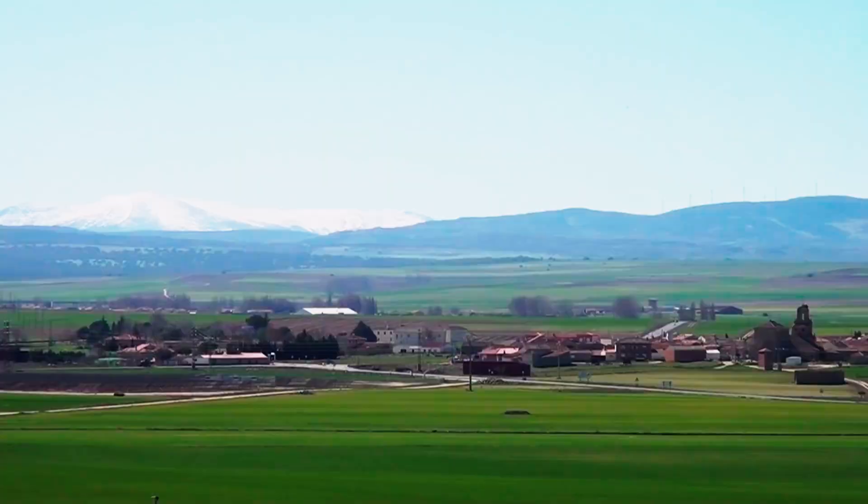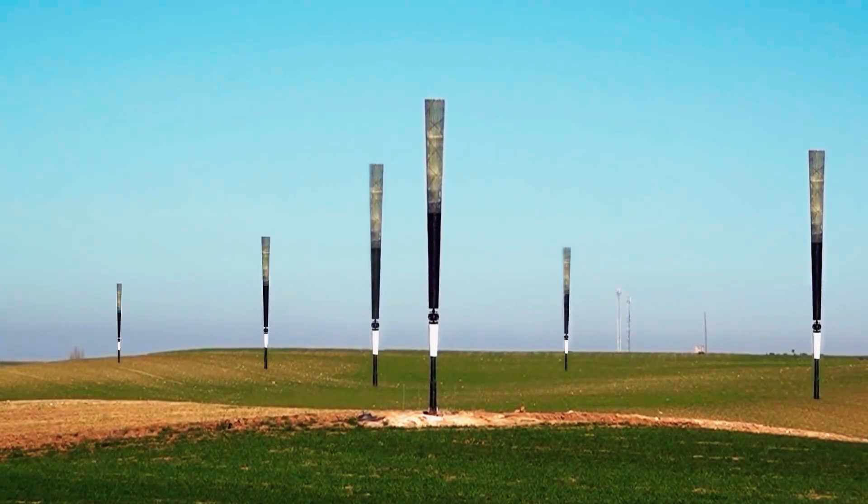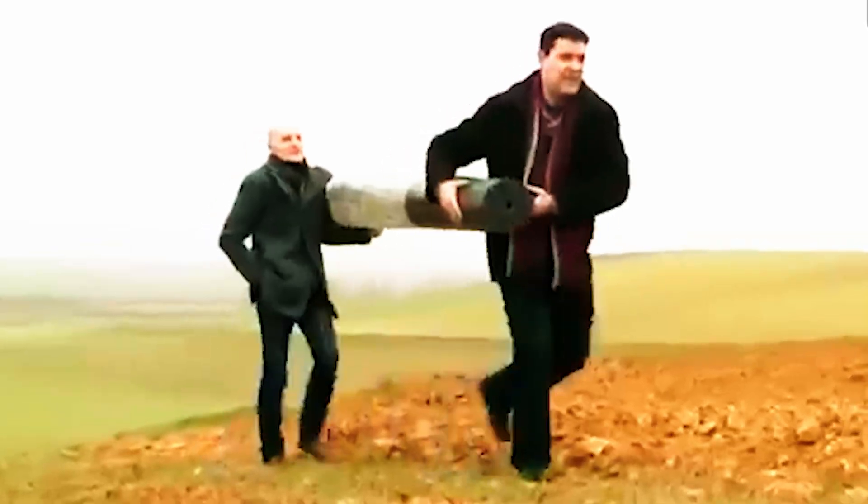Addressing durability concerns, potential noise and vibrations, along with conducting thorough environmental impact studies, are essential facets in overcoming challenges and establishing Vortex wind turbines as a viable contributor to the renewable energy landscape.